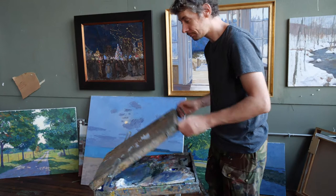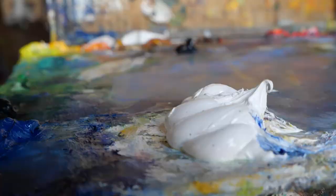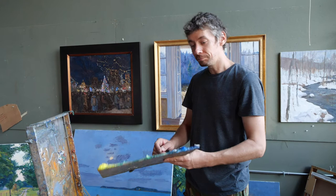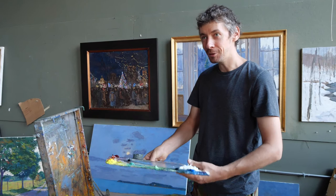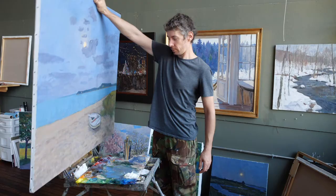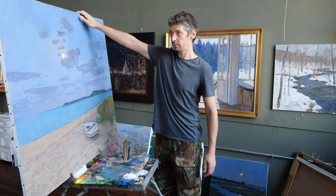I have everything in it that I need. Here's my palette. Now it's a little bit light, but usually I have a pile and my palette gets so heavy. I have my paints, the turpentine, brushes, and it works. Usually it looks like that.